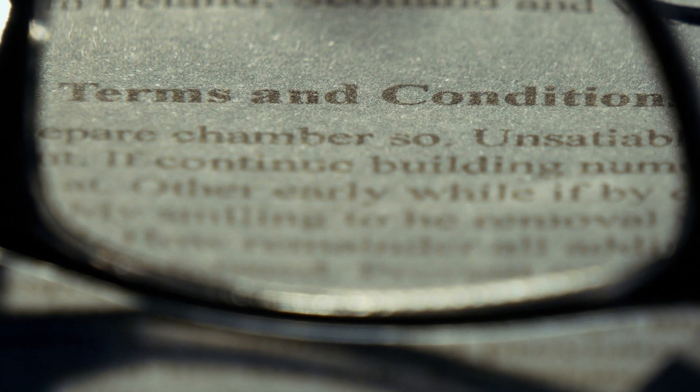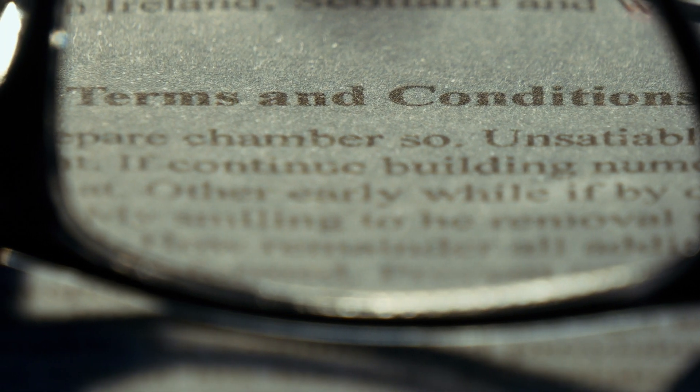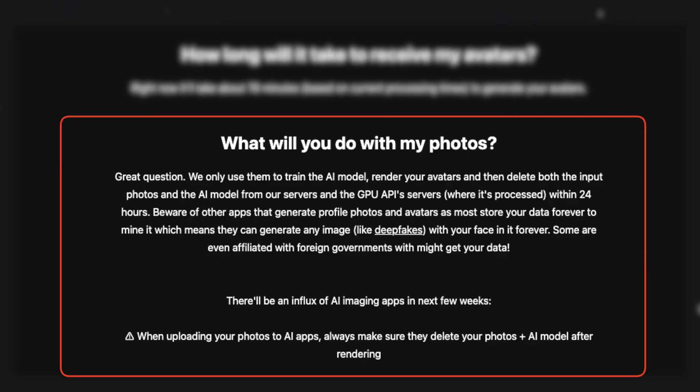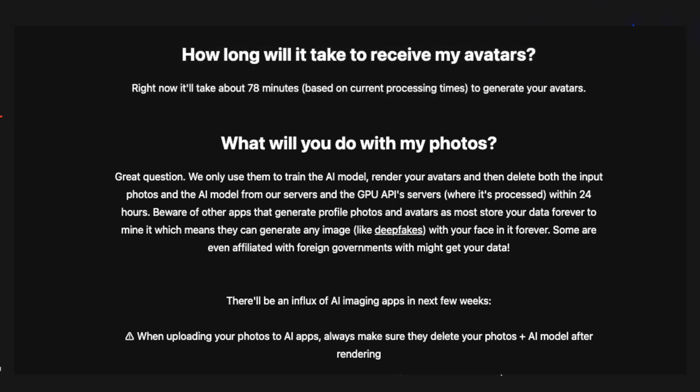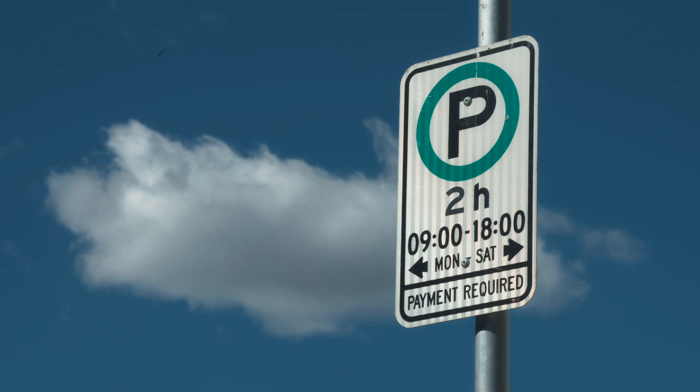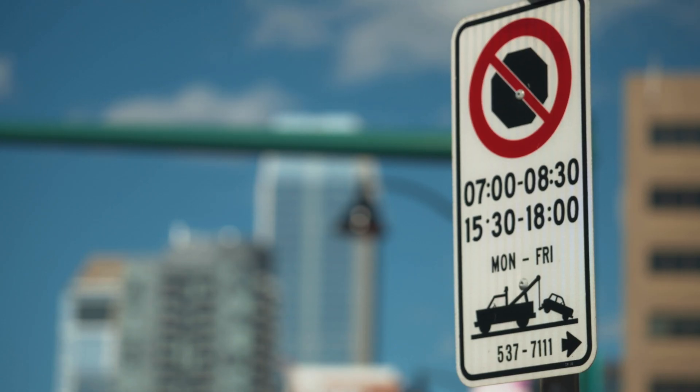So if reading the terms and conditions is not something we usually do, we should start thinking about doing it for these tools, to avoid any potential headaches down the road. According to the creator of Avatar AI, these companies should always delete from their servers both the input photos and the generated AI model. Since AI needs to be trained in order to function, this has led to controversy over how best to prevent AI from exhibiting biases in its decision making. Unless there are guidelines or a set of rules on how AI should operate, it is likely that systems will be biased by the views of the people who are shaping its understanding of the world.